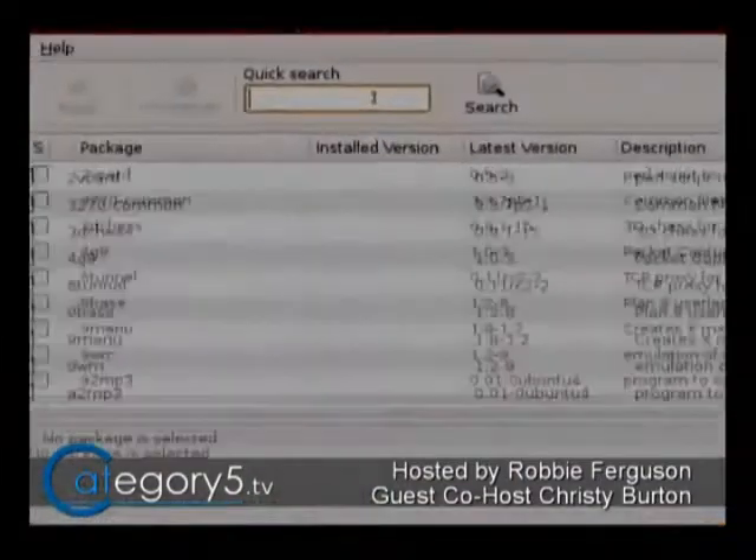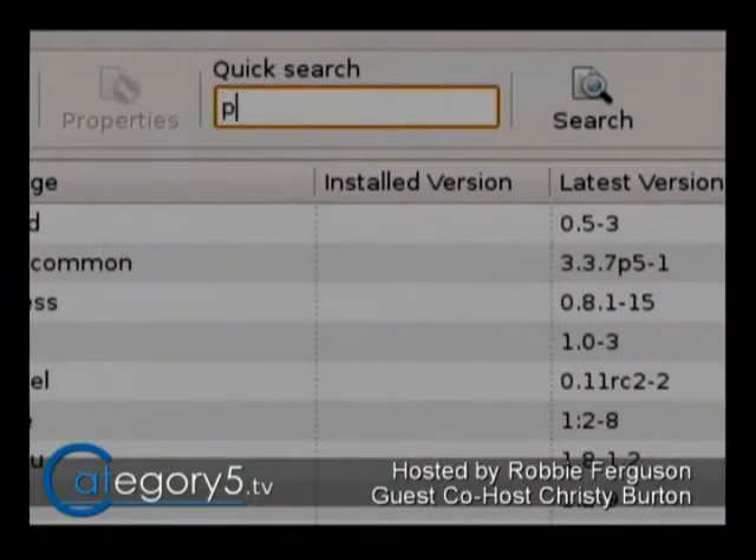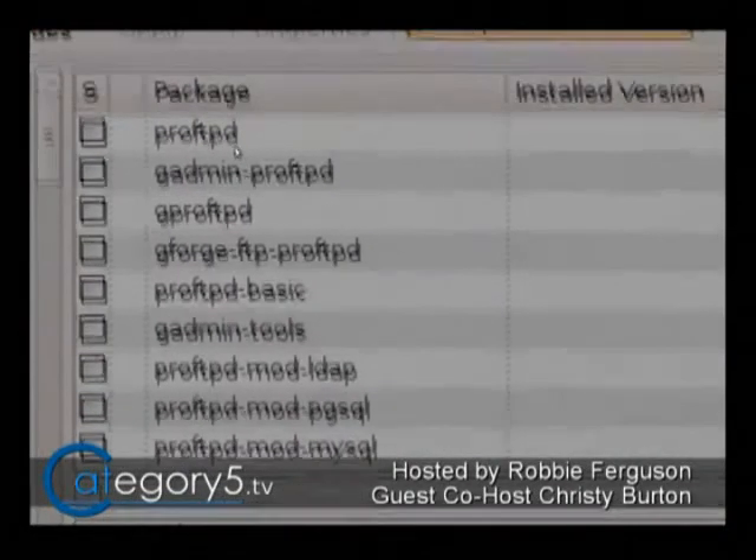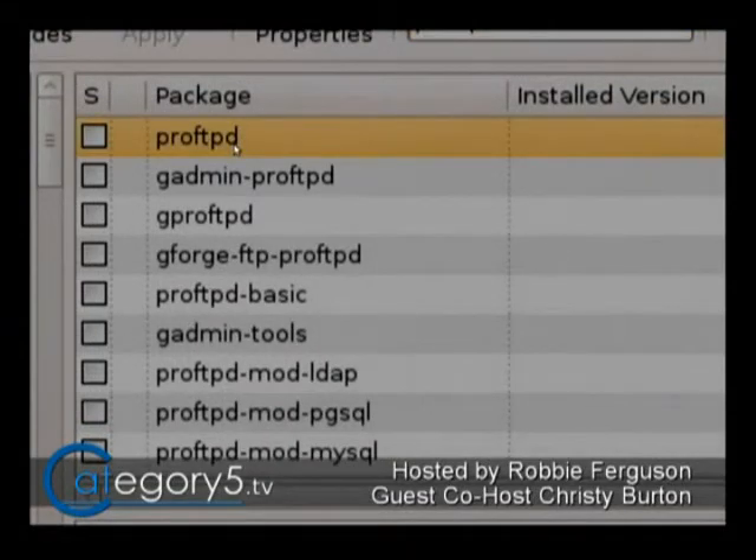The way this software works is it actually uses your Linux user accounts. So if you create a user account in Linux, they get a home folder in Linux. ProFTPD then gives access to that home folder for that user. That's ProFTPD — right there, just like it sounds.